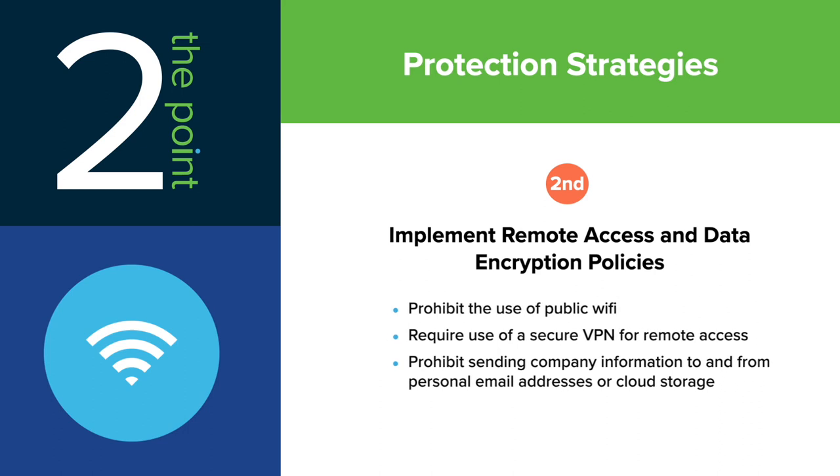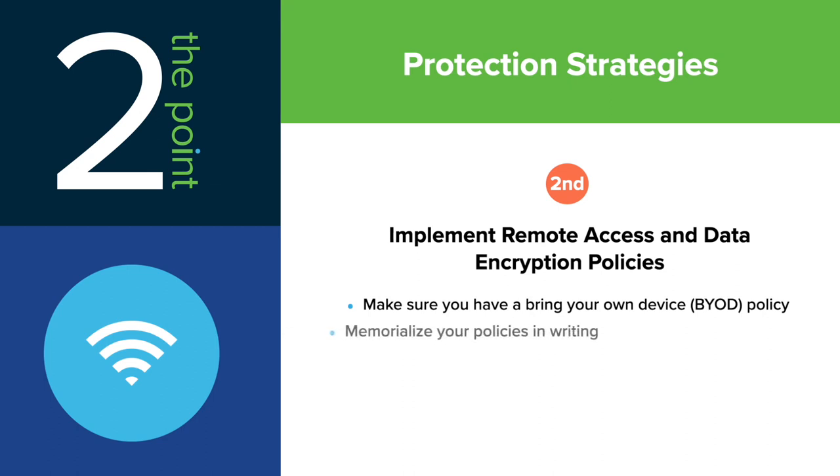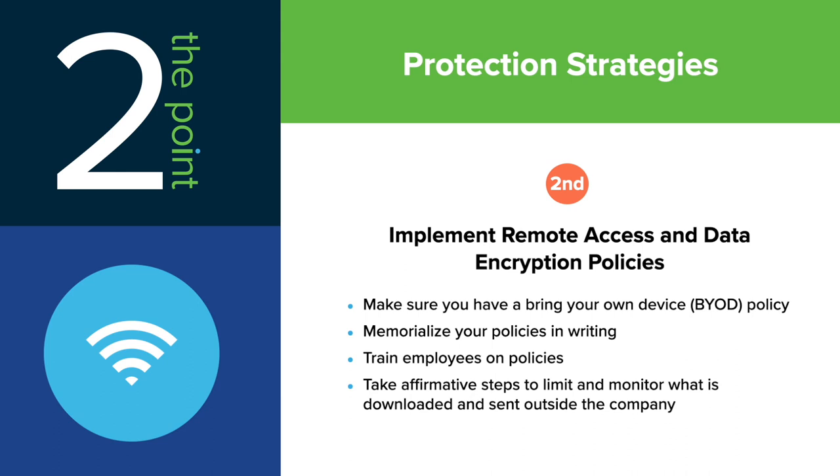If your organization permits the use of personal devices, make sure you have a BYOD policy that restricts the use and disclosure of the company's data. Memorialize your policies in writing and train employees on those policies. Take affirmative steps to limit and monitor what is downloaded and sent outside the company.